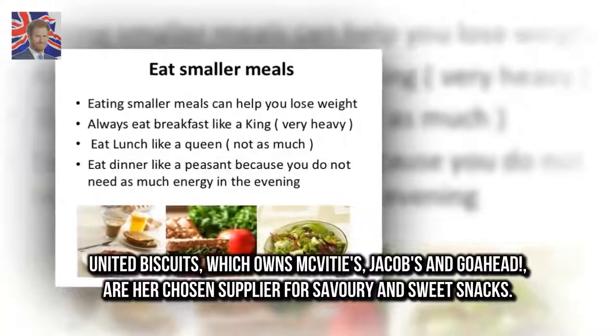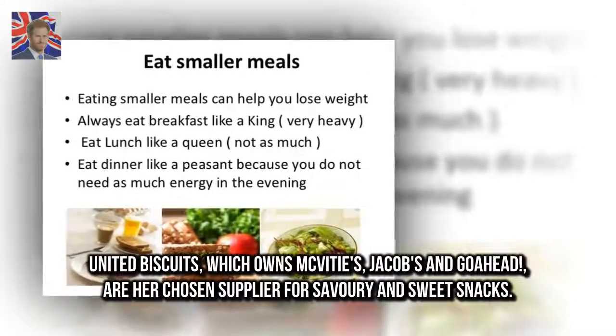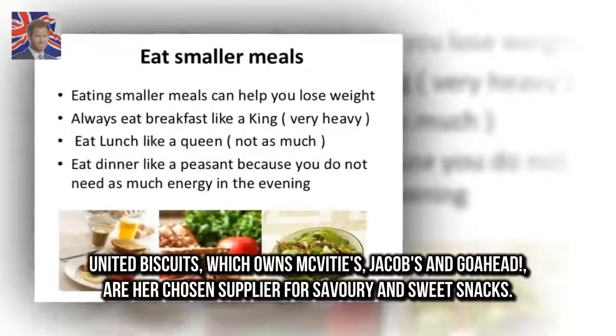United Biscuits, which owns McVitie's, Jacob's and Go Ahead, are her chosen supplier for savoury and sweet snacks.